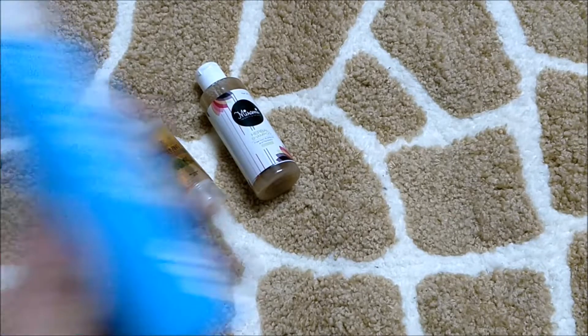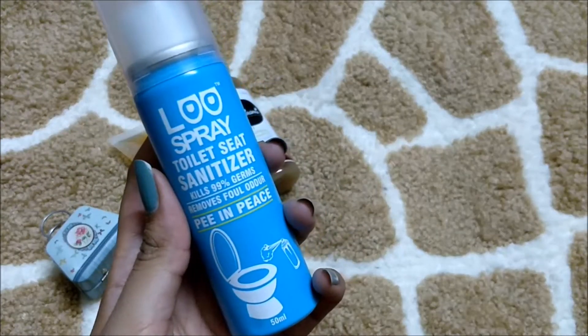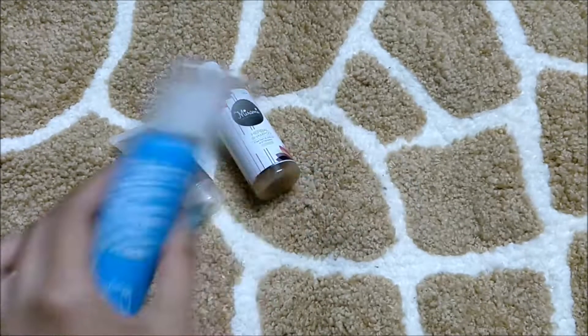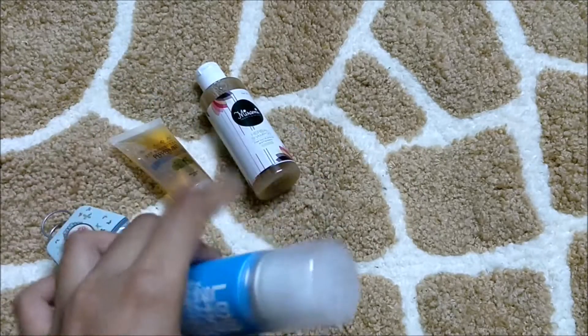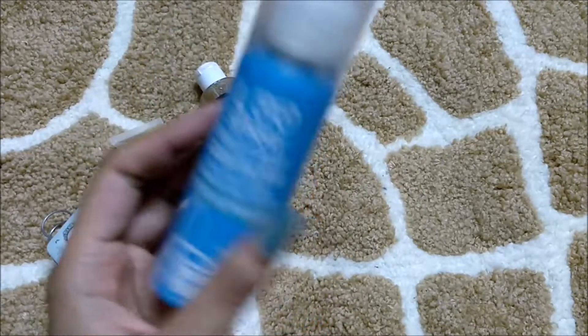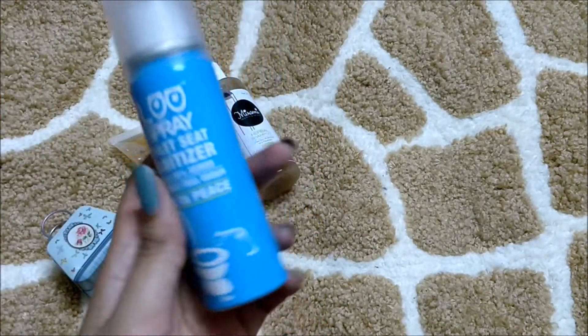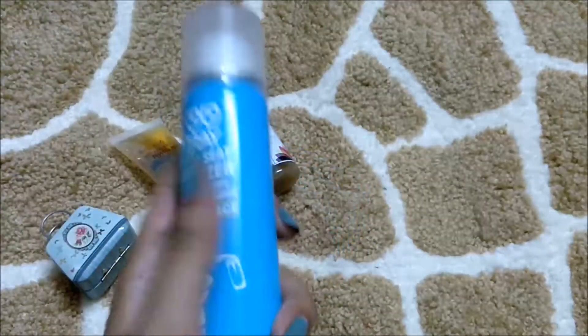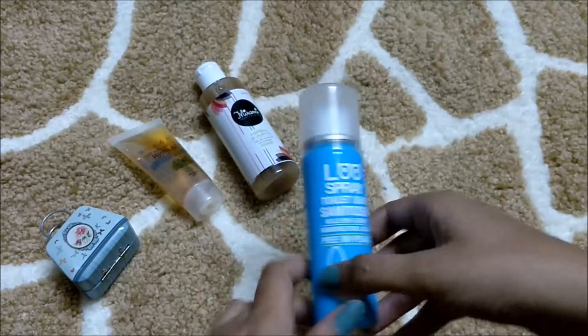Then I got this loose spray toilet seat sanitizer — it kills 99% of germs and it's 50 ml. You just spray it on the pot and you can sit germ-free. I really wanted to get this product and I got it in this box, so I am super happy.